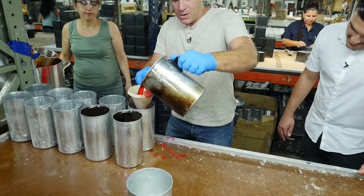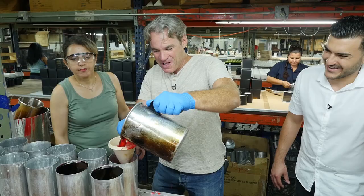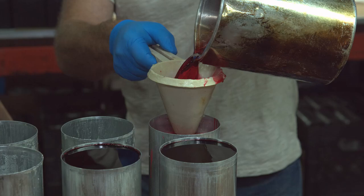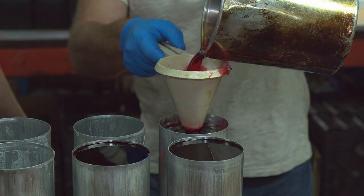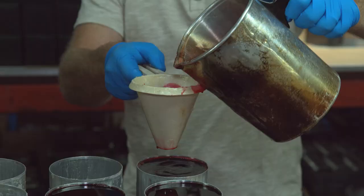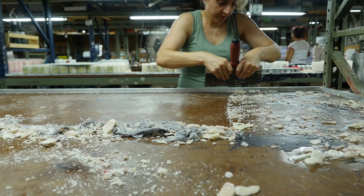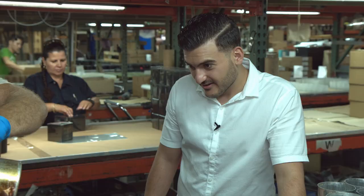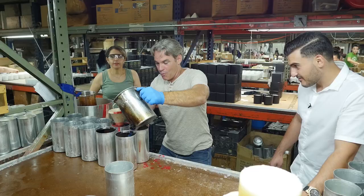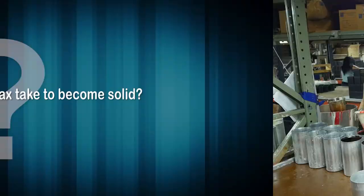Joel tries pouring the pillar candle molds himself and finds it harder than expected — he drips, takes too long, and makes a mess on the table. Arvin reassures him that dripping actually happens a lot with pillar candles. Joel's second pour is much cleaner. We fill all the way to the top.